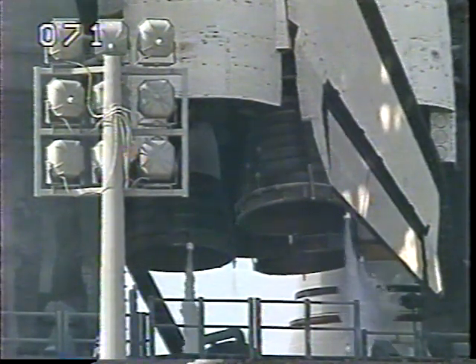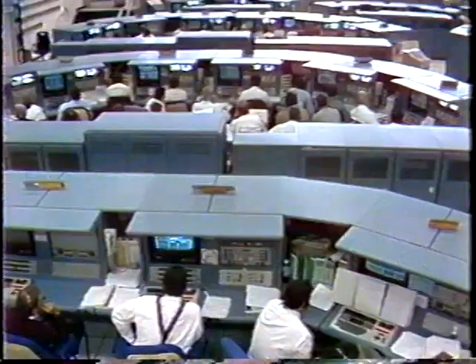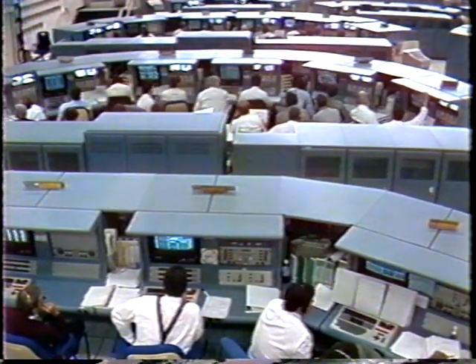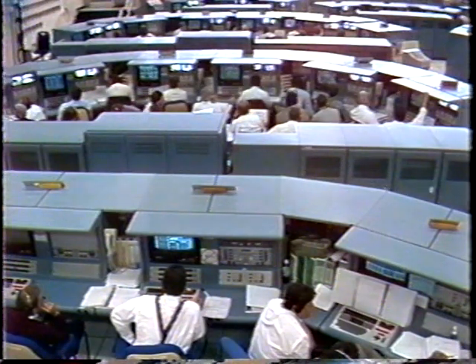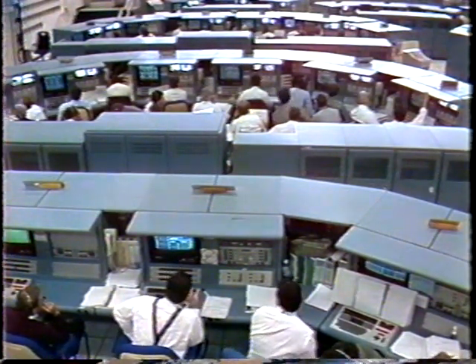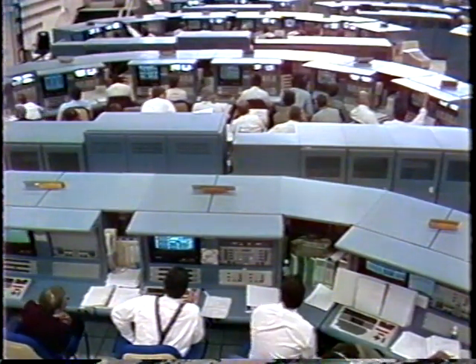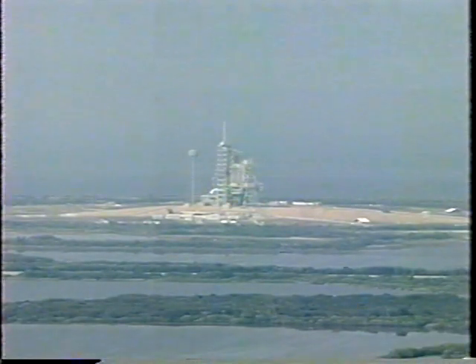The solid rocket booster and external tank safe and armed devices are being armed at this time. And the main fuel valve heaters on the three shuttle main engines are being turned on in preparation for our launch this afternoon. This mission carries a crew of six who will spend the next ten days in space, four of those days docked with the MIR space station. OGC, PLT, the APU start is complete. We've got three good APUs. OGC copies.